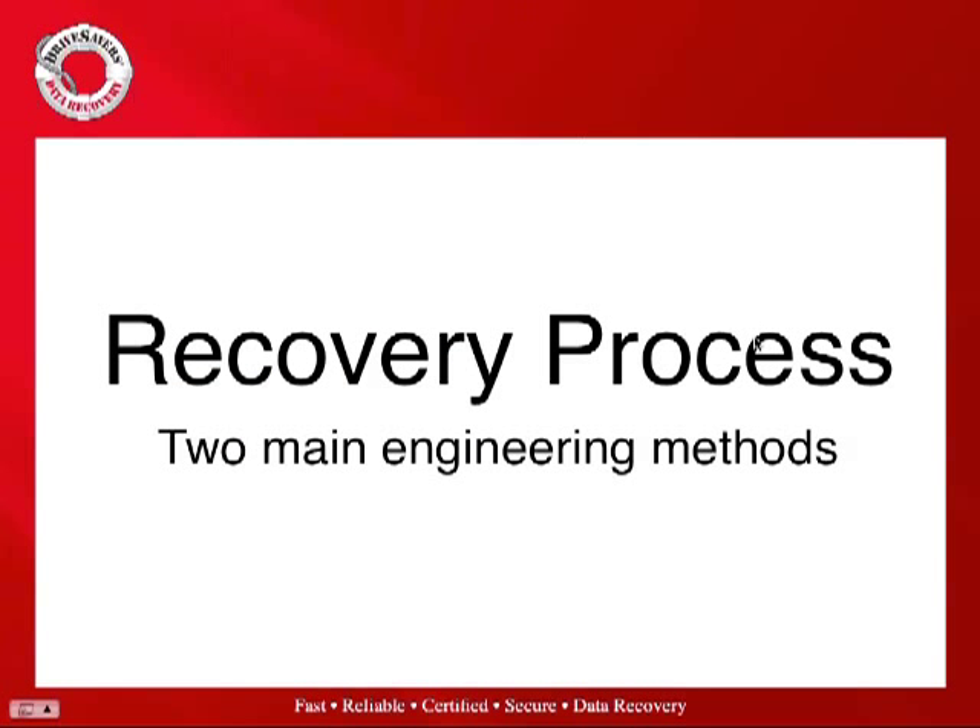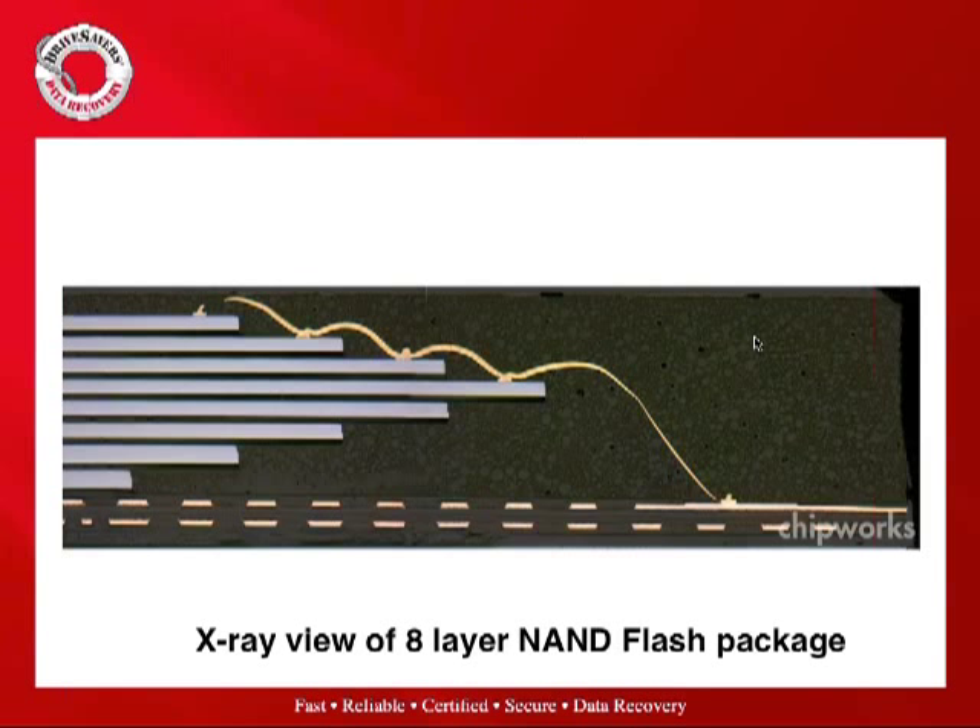Here is an interesting image — an x-ray view of an eight-layer NAND flash package that came out of an iPhone. This is one of those chips cut in half and placed in an x-ray machine. You can see the eight layers of NAND flash stacked into one single chip, with micro leads keeping the layers together. There may be eight or sixteen chips on the board, with four to eight layers of NAND flash in each chip.